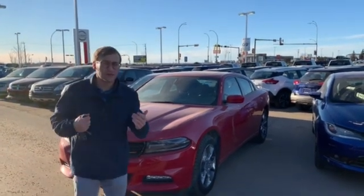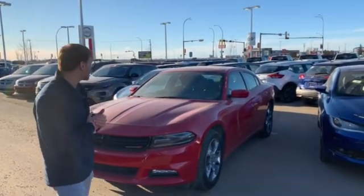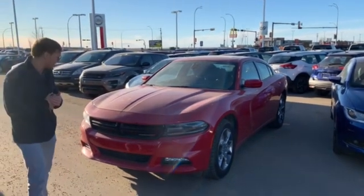Hey, Campbell Donovan here at LA Nissan. I just want to quickly introduce myself and show you that 2015 Dodge Charger that you're looking at.